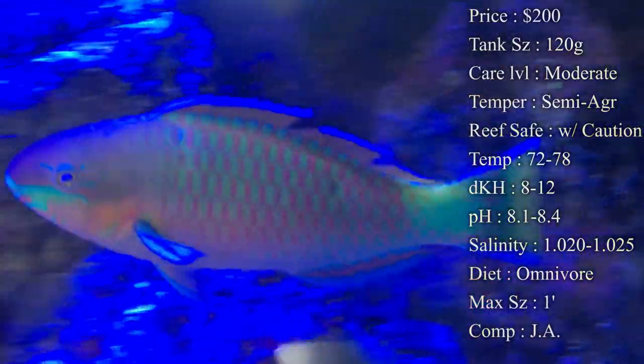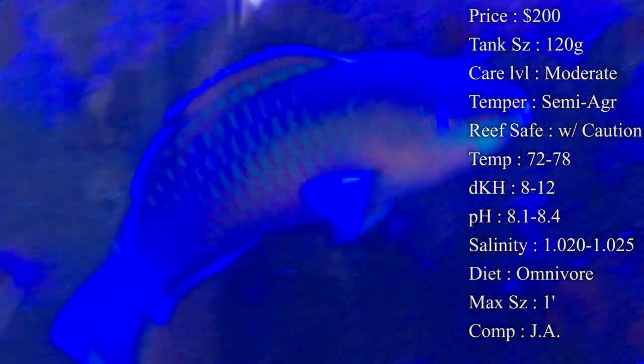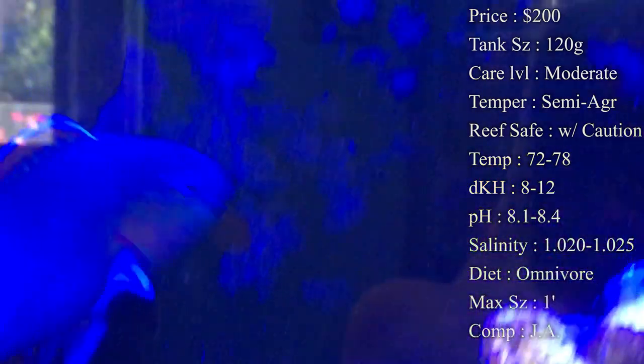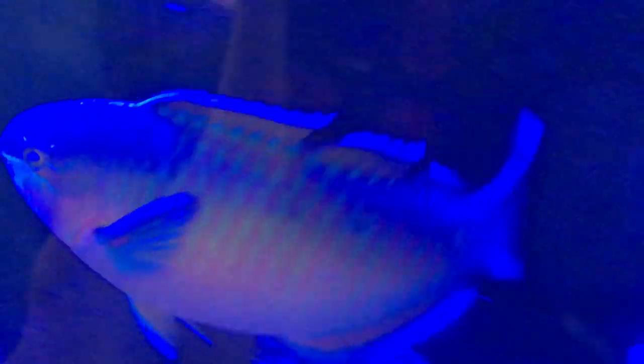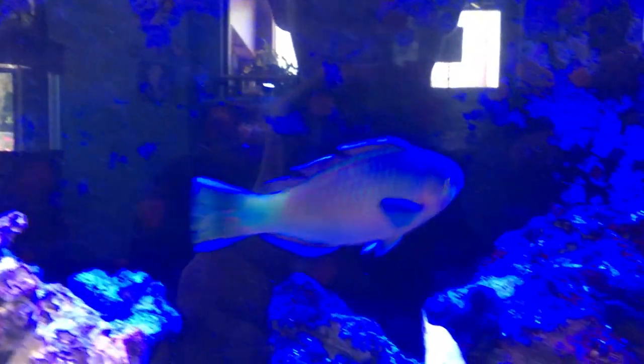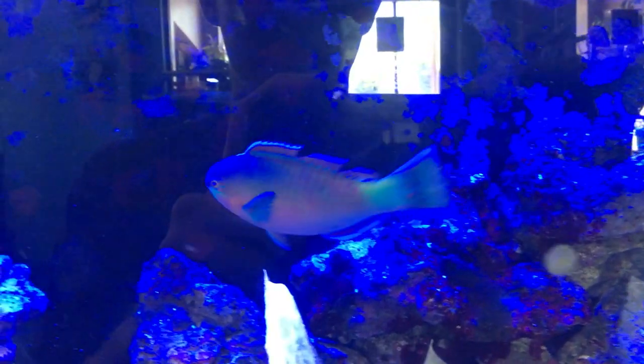Sometimes you could have him in a reef tank, but as I said his natural diet is SPS coral, so that's why I rule him out. Maybe some people have had luck with him in an LPS tank — just ask around. He does like to knock stuff over because he swims a lot and very fast, so make sure you have your decorations glued down before you put this fish in.